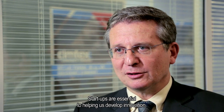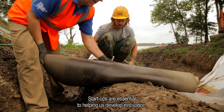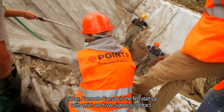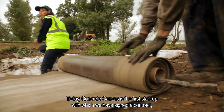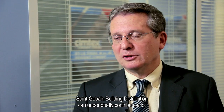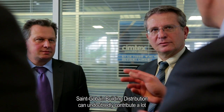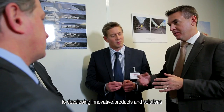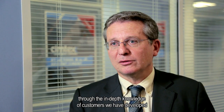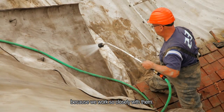Start-ups are an essential element to help us develop innovation. Today, Concrete Canvas is the first start-up with which we signed. We are very satisfied with the first contacts, and Sangavan Distribution certainly has a lot to bring to develop products and innovative solutions through the personal knowledge of clients that we have, since we are simply closer to them.